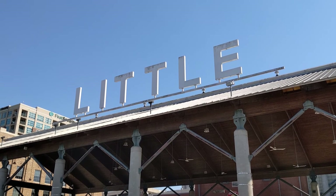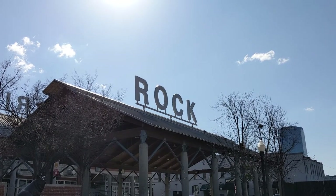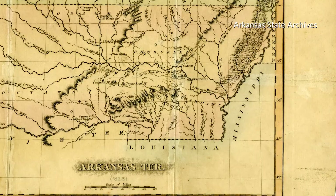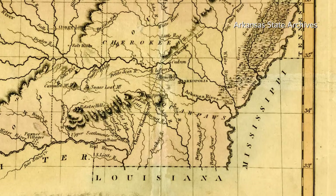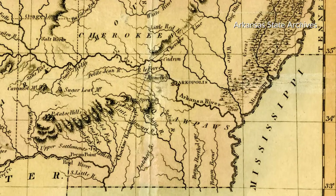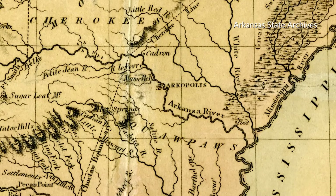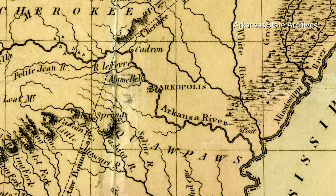It was not a foregone conclusion that this little community would be named Little Rock. Land speculators made competing claims to the lots in the area, and one group lobbied for the establishment of a town called Archopolis. This name even appears on some maps from the early 1820s. But the court ruled against that faction's claims, and the short-lived name Archopolis became a footnote in history.